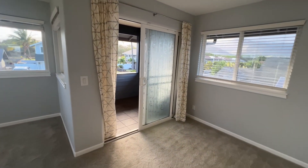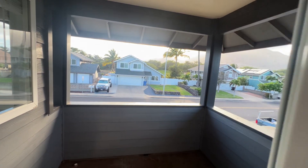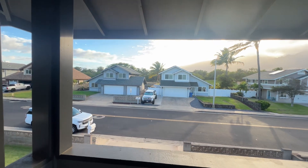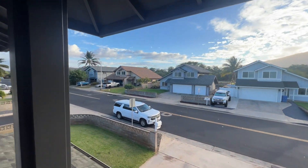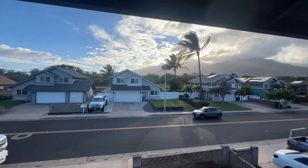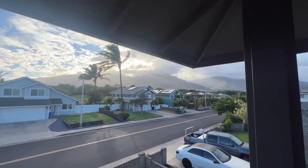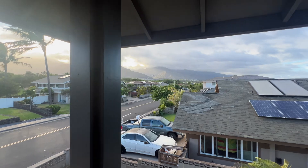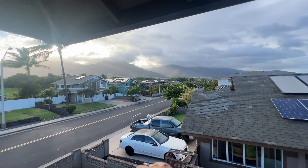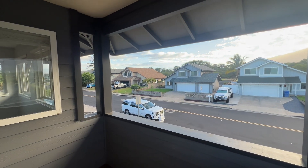So once again, this has been a tour of 116 Ku'u Aloha Street — just listed for sale in the Greens at Maui Lani for $1.3 million. Looking out towards the Maui Lani Golf Course directly ahead, and again the lush slopes of Mauna Kahalawai and Iao Valley. Aloha from 116 Ku'u Aloha Street — see you next time.